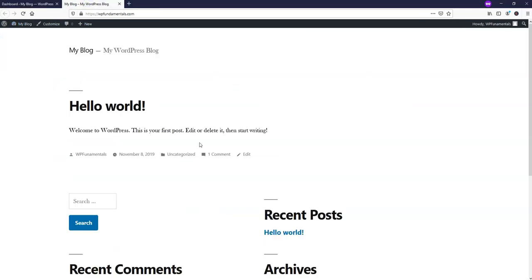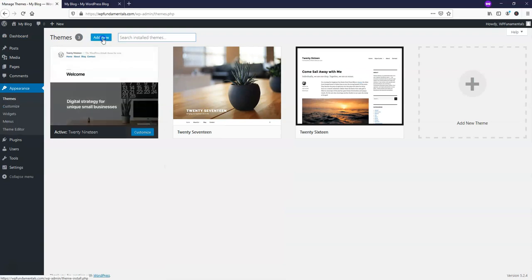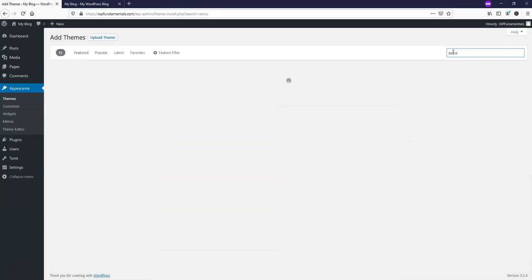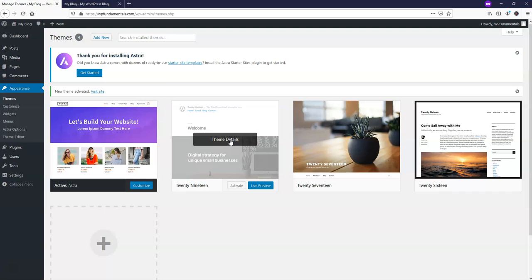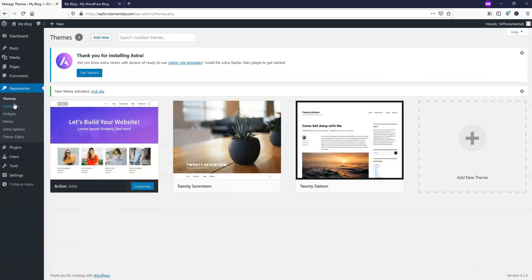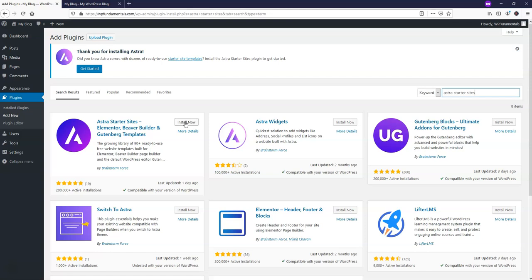To get started I'm going to go to Appearance > Themes, then click Add New and search for our theme — it's called Astra. Search for it, it should be the only one to come up. Click Install and then Activate. You can also delete the other themes by clicking on theme details and delete. Now go to Plugins > Add New and search for 'Astra Starter Sites' — this will help us get a lot of things set up very quickly. Click Install and then Activate.